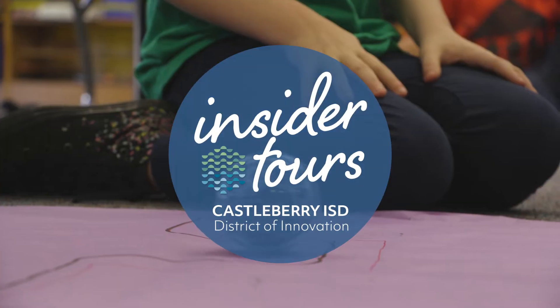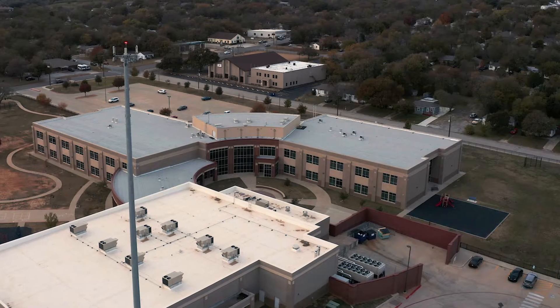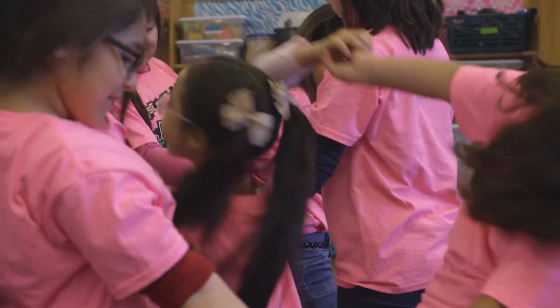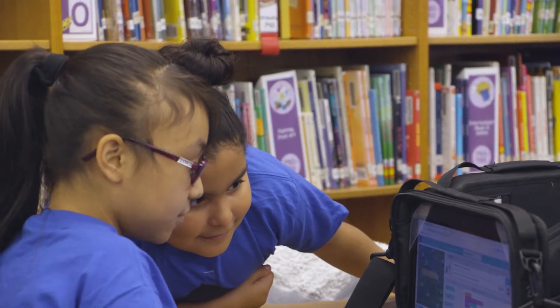My name is Renee Smith Faulkner and I'm the Associate Superintendent for Castleberry Independent School District. Today I'm going to take you inside our buildings so that you can see some of the unique programs we have going on in our district. The River District resides within Castleberry ISD, and just as the River District is evolving, Castleberry is also improving the education of our students and what we offer to our community.